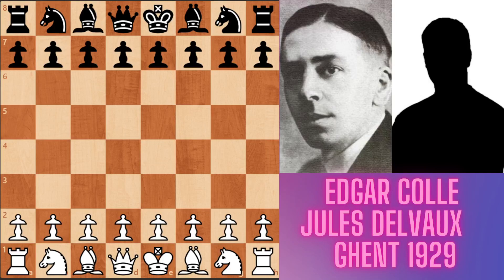Hello, dear chess lovers. Today, I am going to show you a new game between Edgar Coyle and Jules Delvaux in Belgium, 1929.